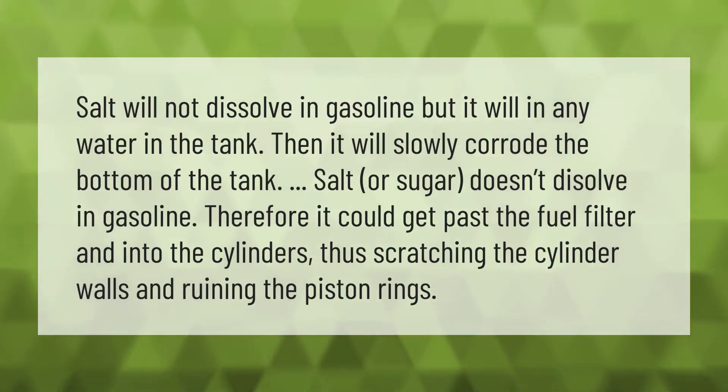Salt will not dissolve in gasoline, but it will dissolve in any water in the tank, and then it will slowly corrode the bottom of the tank. Salt or sugar doesn't dissolve in gasoline, so it could get past the fuel filter and into the cylinders, scratching the cylinder walls and ruining the piston rings.